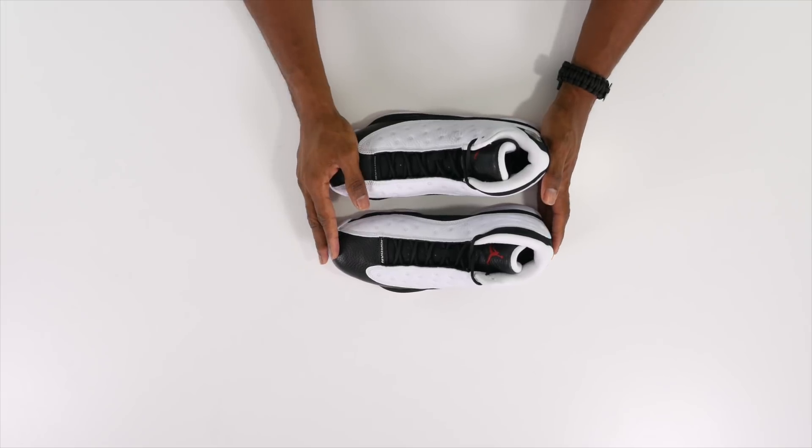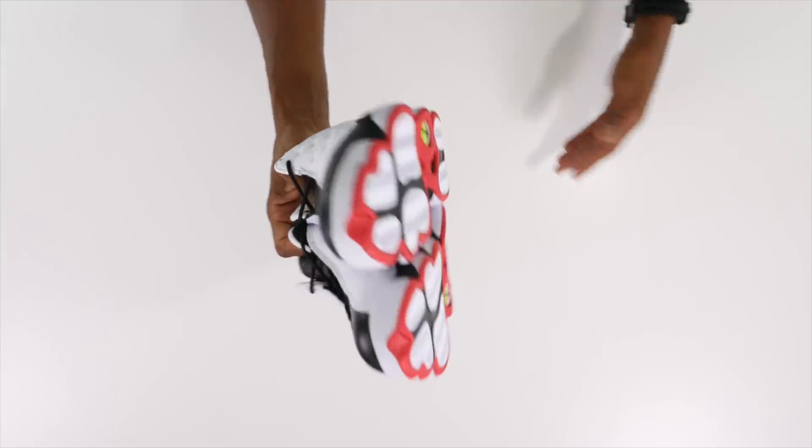Good luck to all of you that'll be at Sneaker Con this weekend. Hopefully you can win this pair. This is a size eight, just so you know, so hopefully you wear a size eight — otherwise you just win a pair of shoes you can't wear, which is weird, but I guess to each his own.